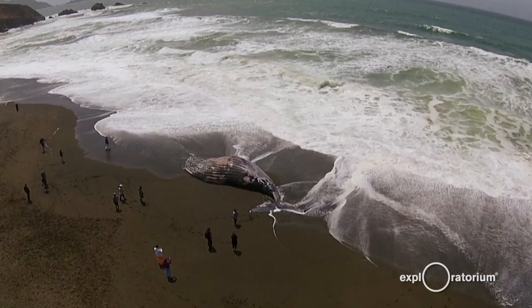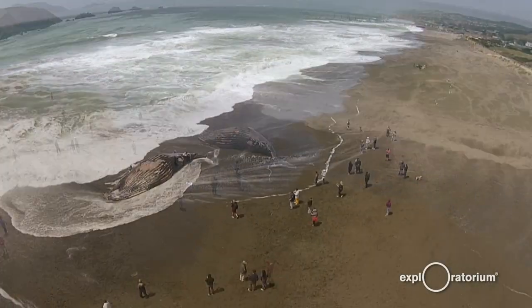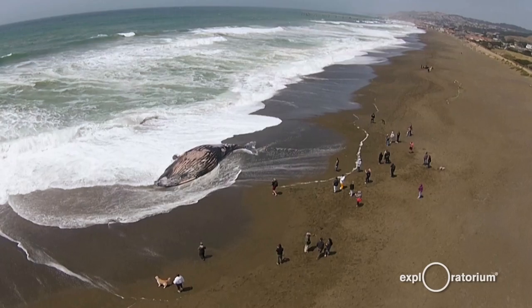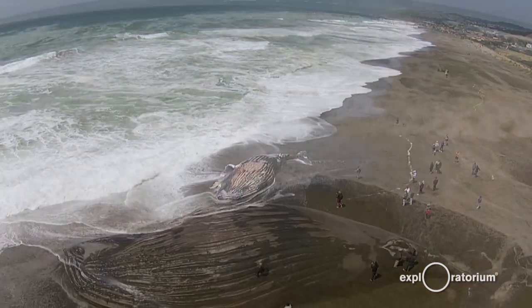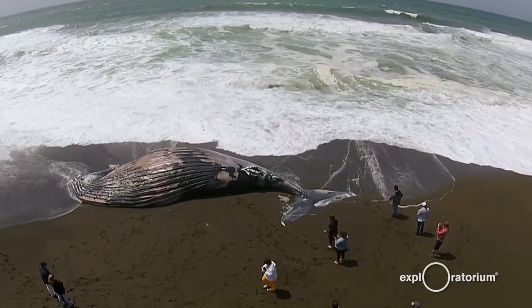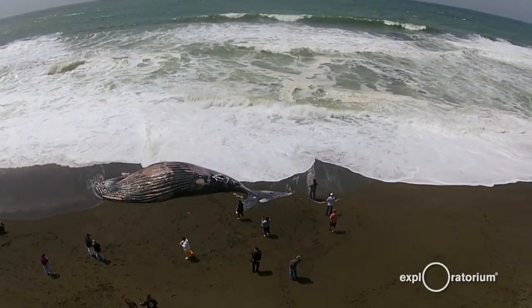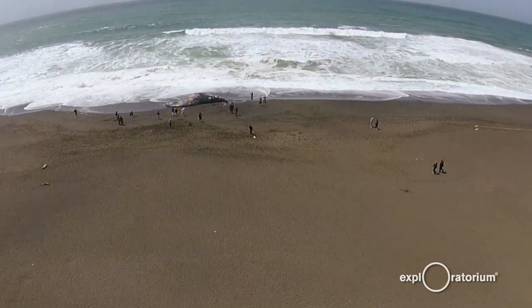There isn't any Fukushima radiation. There isn't any nefarious crazy stuff going on. This is all just natural — stuff that normally we wouldn't have seen these carcasses, had it not been for the onshore currents and the winds that were around for the last month or so.